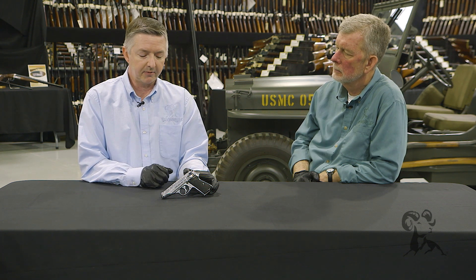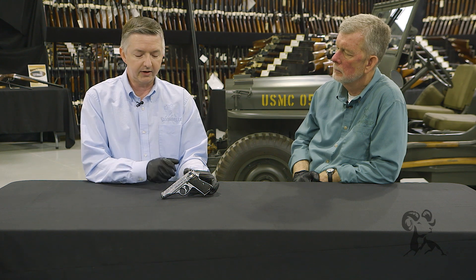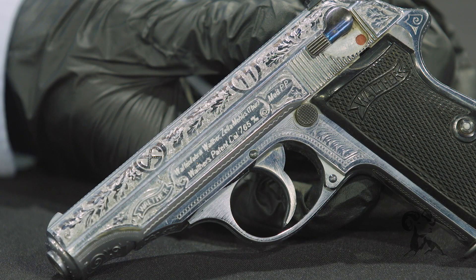Chambered in 32, the PP was originally in 32, 22 rimfire, and a very limited amount in 25 — you just don't see them very often. The PP stands for Pistol Polizei and is a super sweet little gun, used by the police in Germany and then issued to officers in the German army during the Second World War.